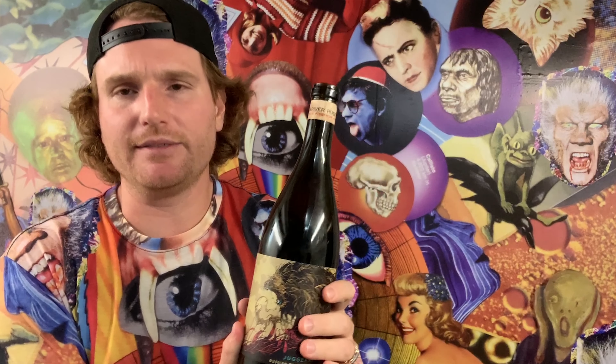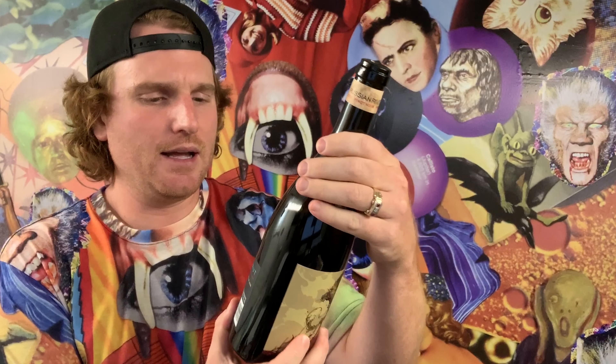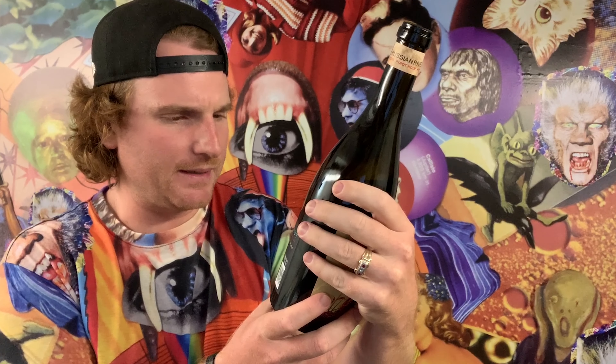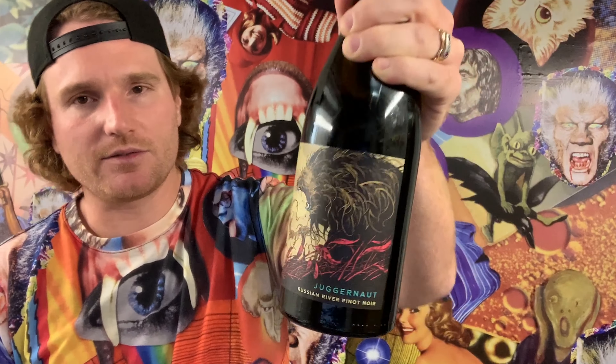It also says it's certified green — sustainable wine growing practices in California. My grandfather used to call California the land of fruits and nuts, but he grew up in the World War II era, so I think he had a chip on his shoulder there. We know that California is extra green, so it's got to be a pretty good seal of approval. Anyway, that is the Juggernaut Russian River Pinot Noir 2018, and it's pretty badass — not going to lie.